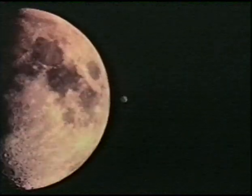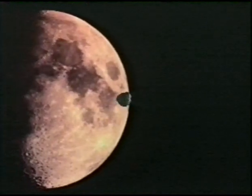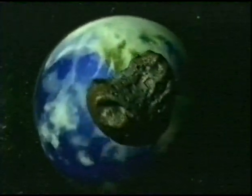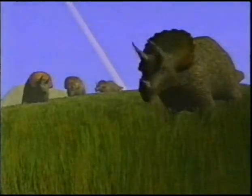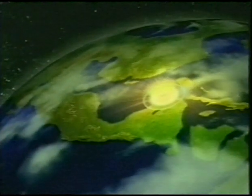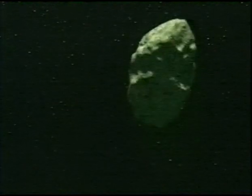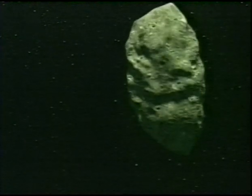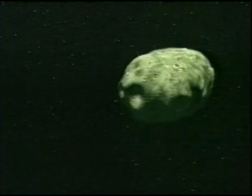65 million years ago, this is believed to have happened. 10 kilometers of rock and metal were on a collision course with Earth. It was doomsday for the dinosaurs. Earth suffered a cosmic winter and mass extinction. At least 100,000 dislodged asteroids cross the orbit of Earth. 2,000 are big enough to cause us problems.